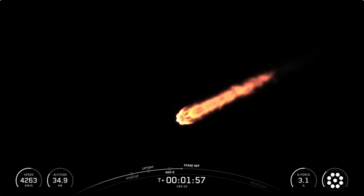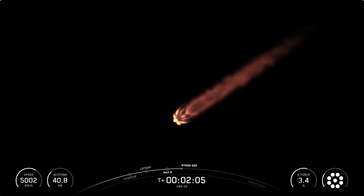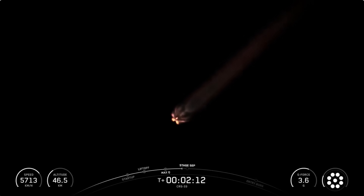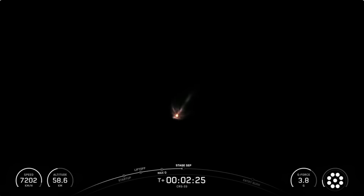Shortly after MECO, stage 1 and 2 will separate from each other, and the first stage booster will begin its trip back to Earth. Today, the booster will be targeting a landing on our drone ship, A Shortfall of Gravitas, currently stationed in the Atlantic Ocean about 400 miles downrange from the launch site. Finally, second engine start 1, or SES-1, is when the Merlin vacuum engine onboard the second stage ignites. We should hear this series of events starting in just a few moments.